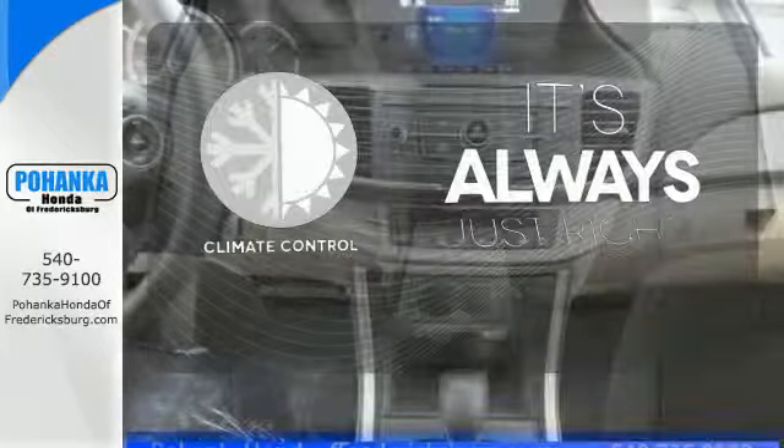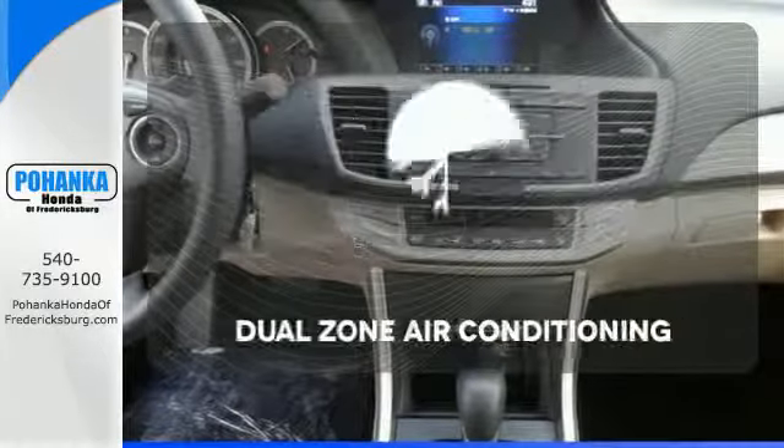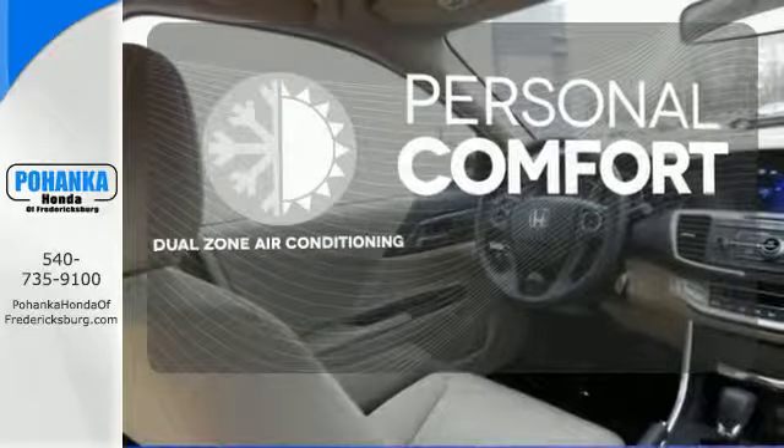Set it and forget it with the climate control. No one will complain about the temperature with the dual-zone air conditioning.